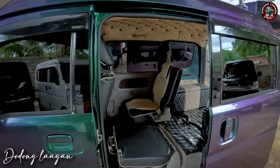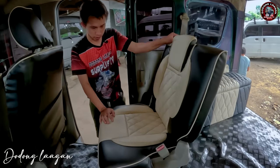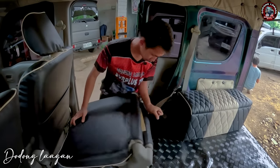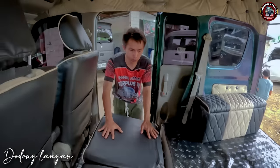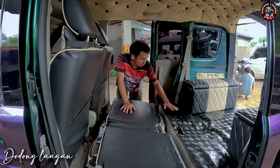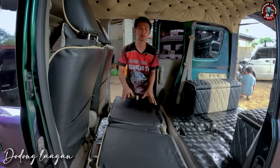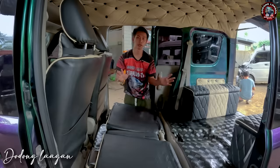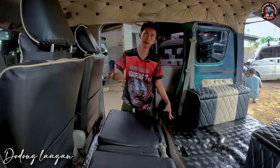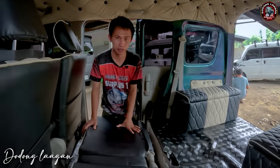Check natin sa kabila, fold din natin dito. Yan po yung upuan natin mga kol pag naka-fold. Medyo angat sya kunti dito. Pero pwede natin itong gawing mini camper van. Ito yung pinakadabes sa mga mini camper van kasi malaki yung space. Compare sa DE64, medyo mahaba, malapad yung ganitong unit, yung mga DE17V.